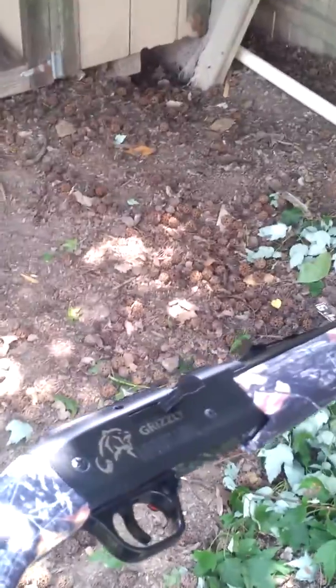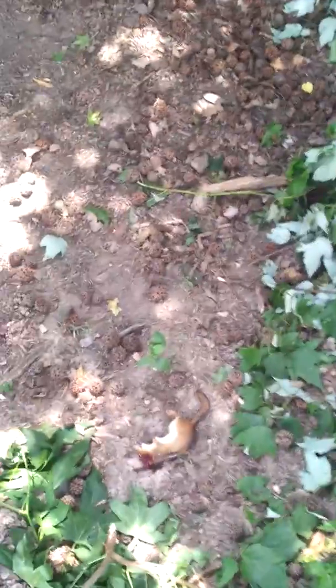I don't have my Gamma with me. This is what I have at my mom's house — this is my Grizzly. I don't even remember what the hell this thing is. It's a Grizzly. It's got like 625 FPS.